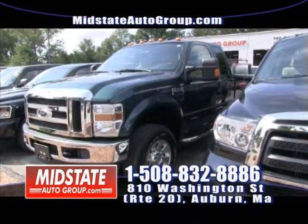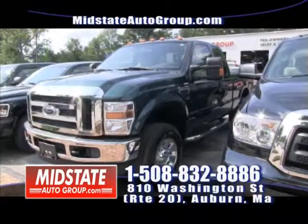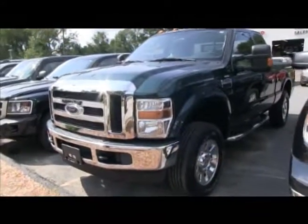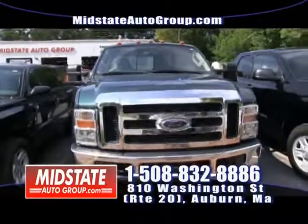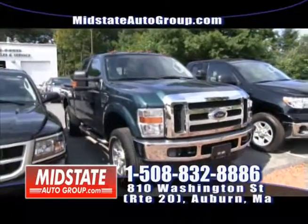Here we have a beautiful 2008 Ford F-250 — extended cab, 58,000 miles on it. Running boards, tow package, tunnel cover, bed liner. Get down here to Mid-State. You can buy this beautiful truck for only $92 a week. That's right — $92 a week for that beautiful F-250.